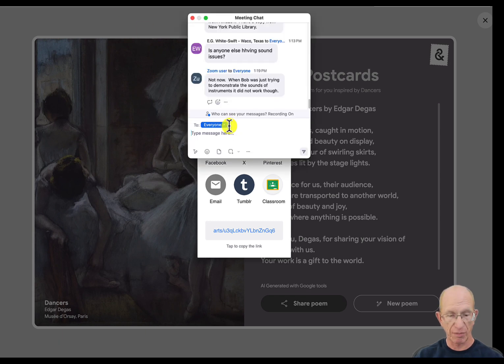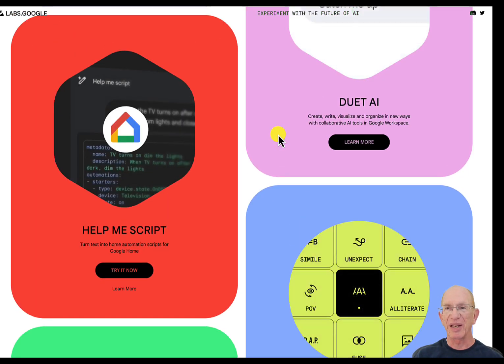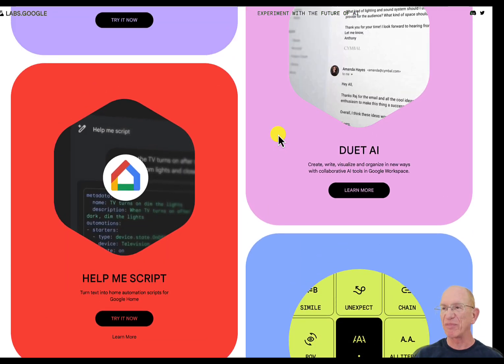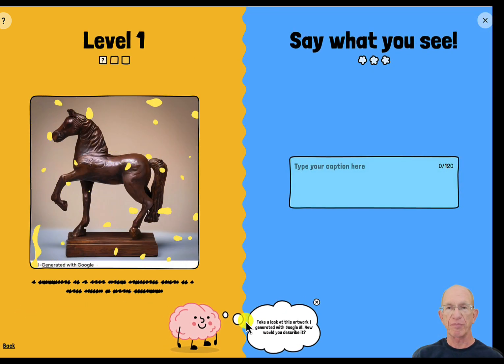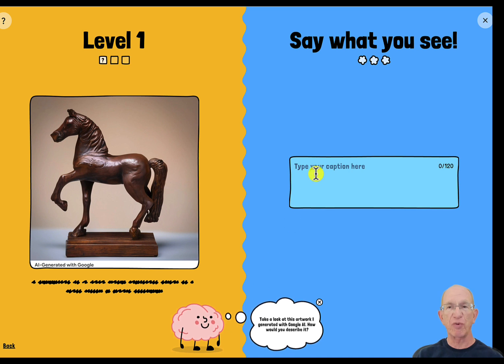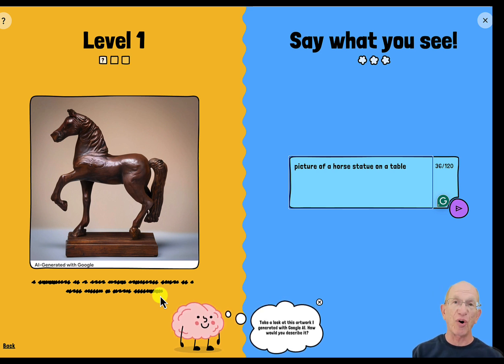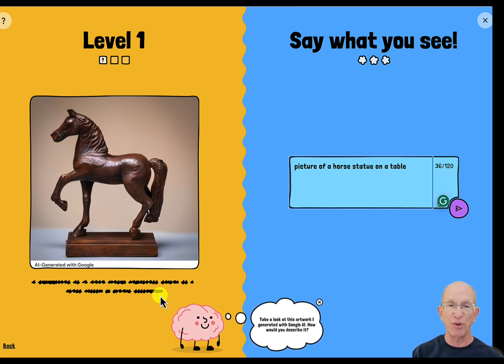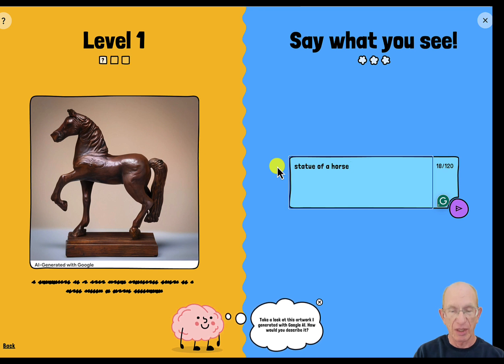Google Labs is their experimental area. Google does a lot of experiments — they want to launch them and give people a chance to try them out. They're doing a lot of different things available as previews to see whether we want to use them and what they can accomplish. You can even submit experiments to them as well.